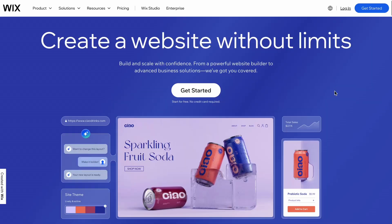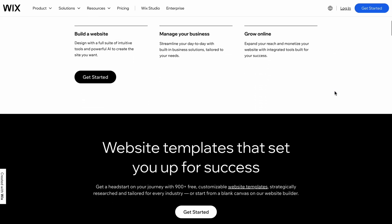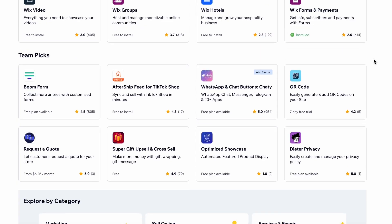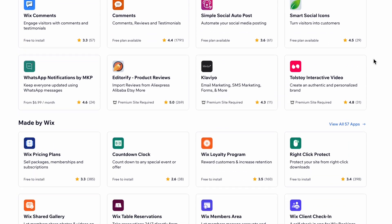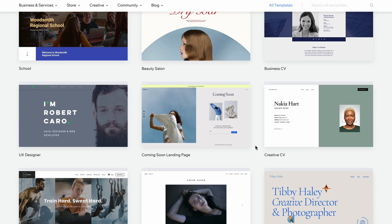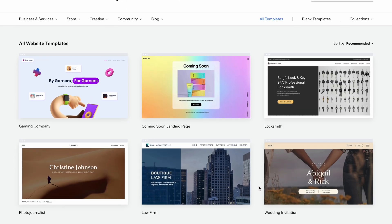The other jack-of-all-trades website builder we recommend is Wix. Wix is the most used website builder on the internet today. Compared to Squarespace, it might be just a little more difficult to use and less intuitive — Wix could be the Android of website builders. Wix has more features, but it might take a little more time to find what you're looking for. Wix has over 800 templates, many more than Squarespace — some look amazing, others not so much.